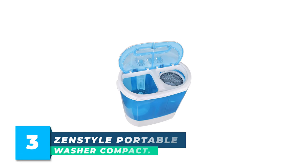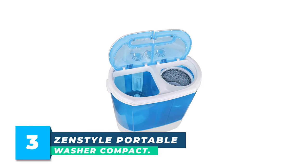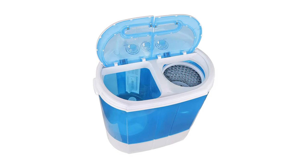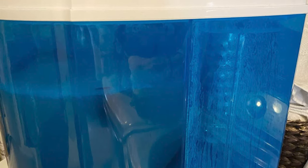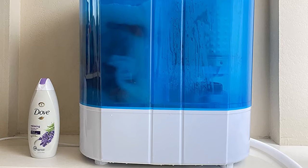Number 3: ZenStyle Portable Washer Compact. ZenStyle's mini washing machine features a powerful yet quiet 1300 RPM motor with a max frequency of 60 Hz, ensuring your clothes are thoroughly washed, rinsed, and spun. Separate washer and spinner timer controls meet your needs. It includes a 78.8-inch water inlet hose for easy filling and a large 9.9-pound capacity. Two tubs allow for washing and spinning.